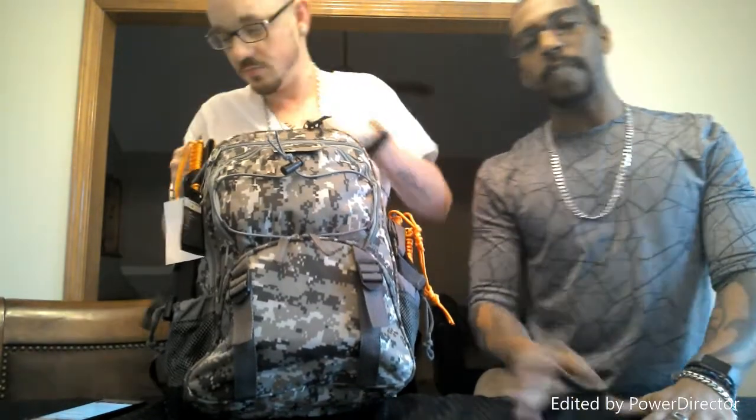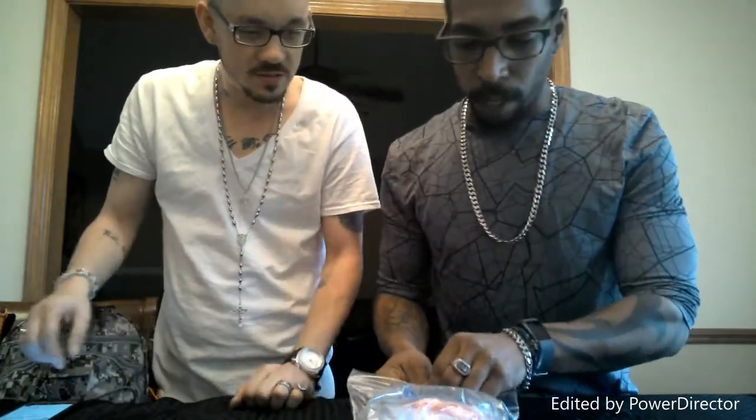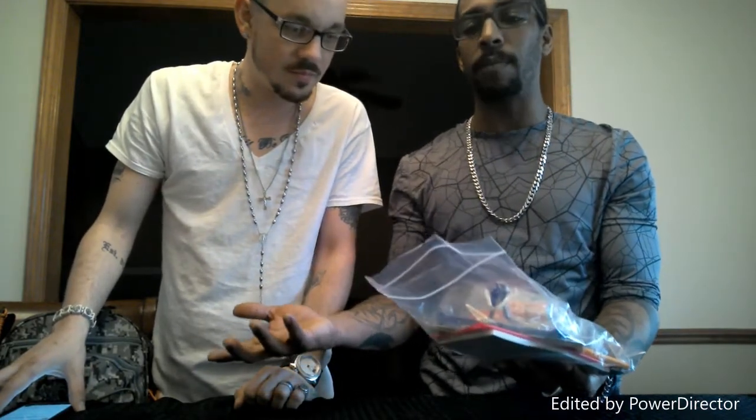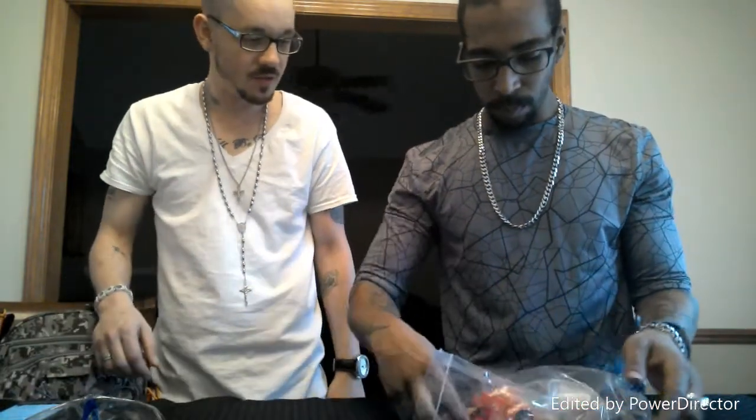It's a pretty solid bag - I got the camo one, standard backpack with a lot of space. One thing we wanted to touch on: we did a couple of field videos and while walking we figured out that the sling bag - the one shoulder strap - is not the most comfortable. We are both going to convert over to a double-strap bag. The bag contents aren't organized by theme, so it's not like one bag for fire and one bag for shelter.